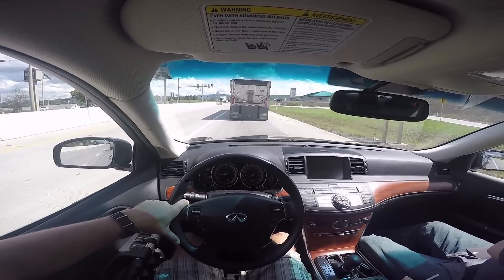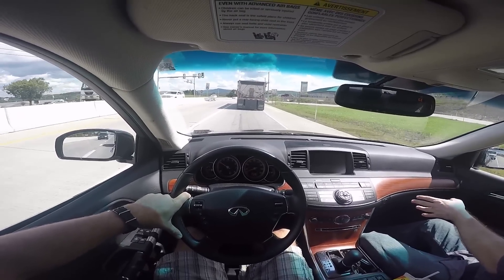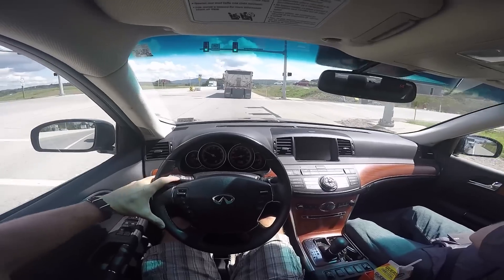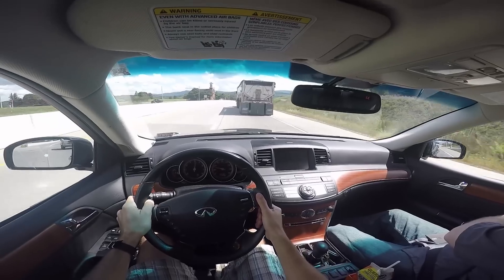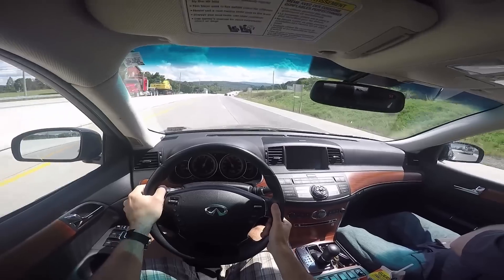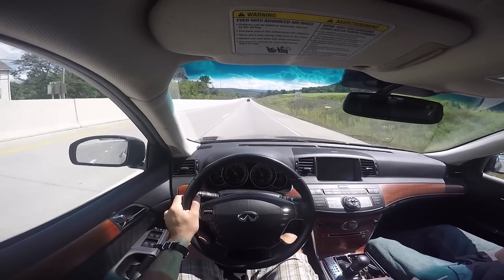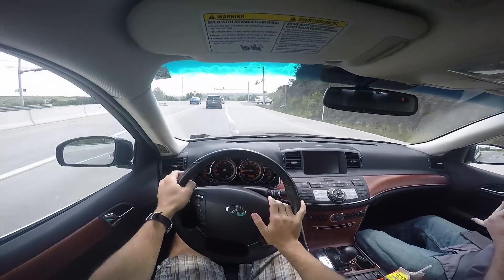Looking at the Infiniti line, none of them except the huge SUVs are going to be like 100 grand. The big Infinities are 100K — the really big SUV I think is about 100 grand. But most of them seem to be in the 60 to 80 range, even the top big ones. So it's more BMW than Lexus.